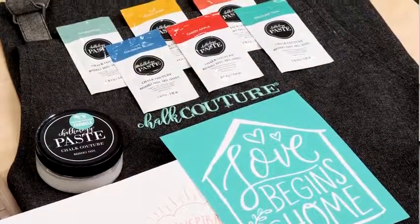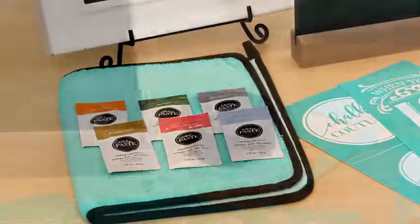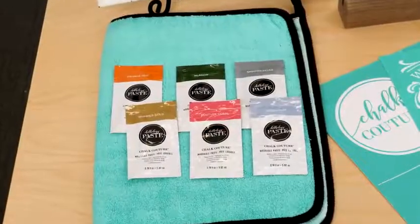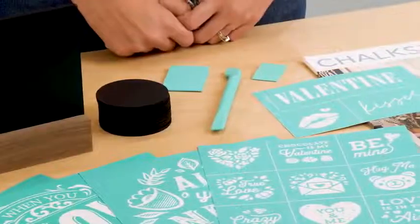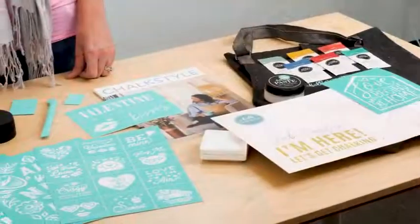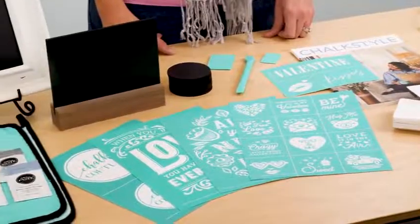A full rainbow spread of our famous Chalkology Paste singles, three reusable best-selling and adorable surfaces, exclusive Chalk Couture tools including the fuzzing cloth, multi-tool, small and mini squeegees, and color trays.